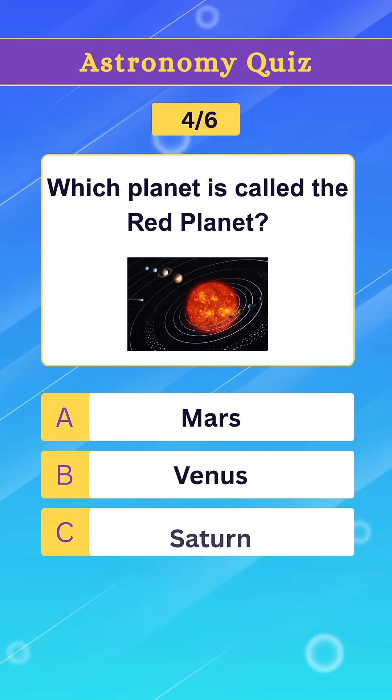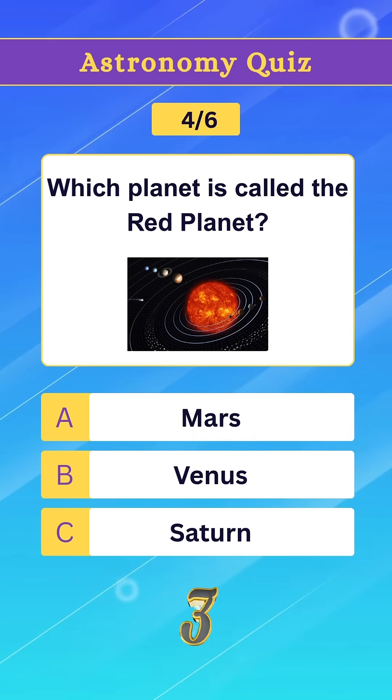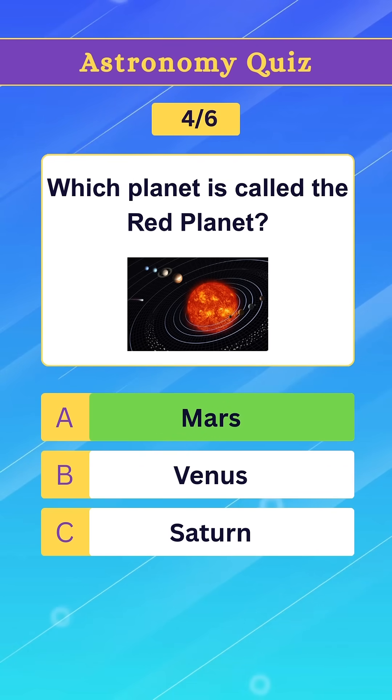Question 4. Which planet is called the Red Planet? Option A. Mars.